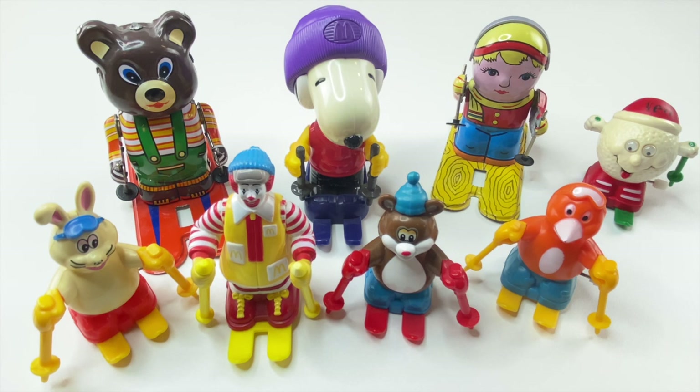Today we're going to be featuring another winter sport: skiing. It's definitely ski season, so I brought out some of my ski wind-up toys.